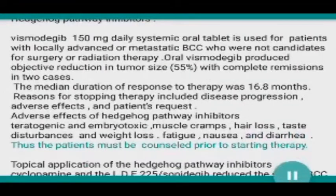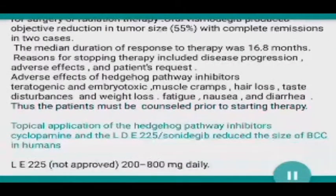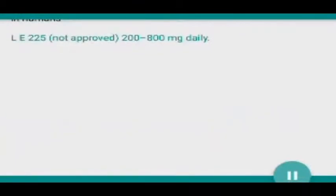Patients must be counseled prior to starting therapy. Topical application of the hedgehog pathway inhibitors cyclopamine and LDE225/sonidegib reduced the size of BCC in humans. LDE225 is not yet approved; it is used at 200 to 800 milligrams daily.